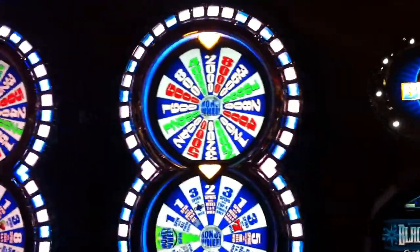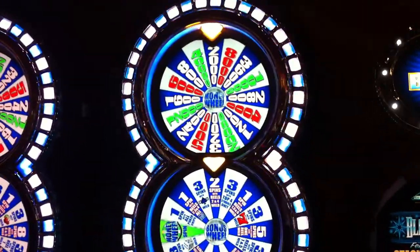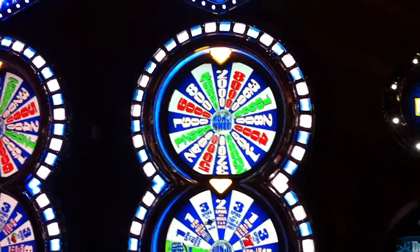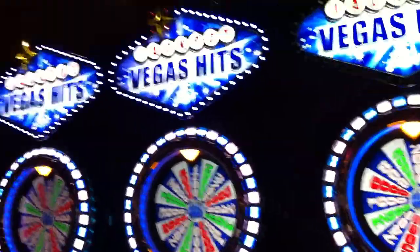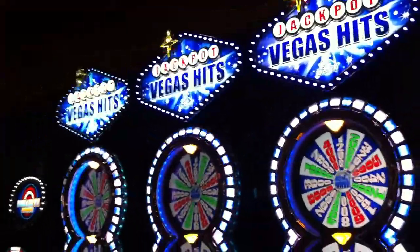In the money wheel feature, players get a chance to win a top award of 1,000 credits times their total bet — so another cool feature. All in all, there are a total of 16 bonus events on these Vegas Hits machines.